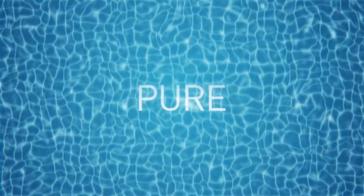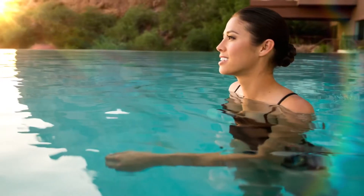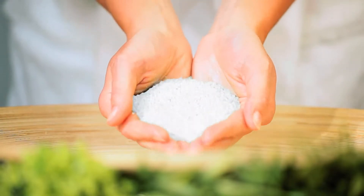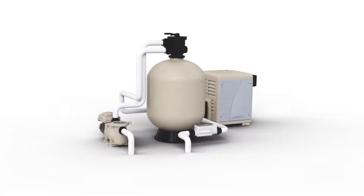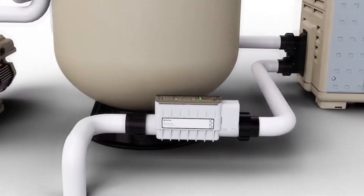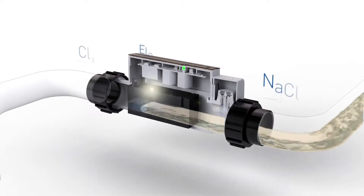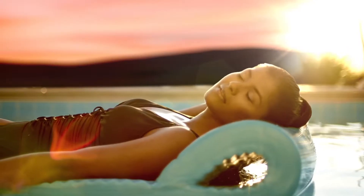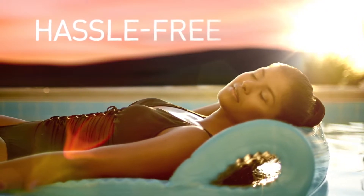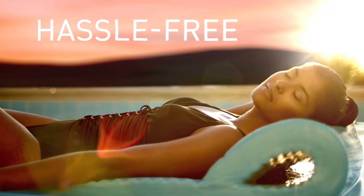Do you want clean, pure, soft and silky pool water? Just add salt. The IntelliChlor salt chlorine generator from Pentair turns ordinary table salt into water-purifying, bacteria-killing chlorine. Forget the hassle of buying, carrying, storing and handling harsh store-bought chlorine ever again. IntelliChlor is the intelligent way to keep a continuous stream of fresh chlorine in your pool.